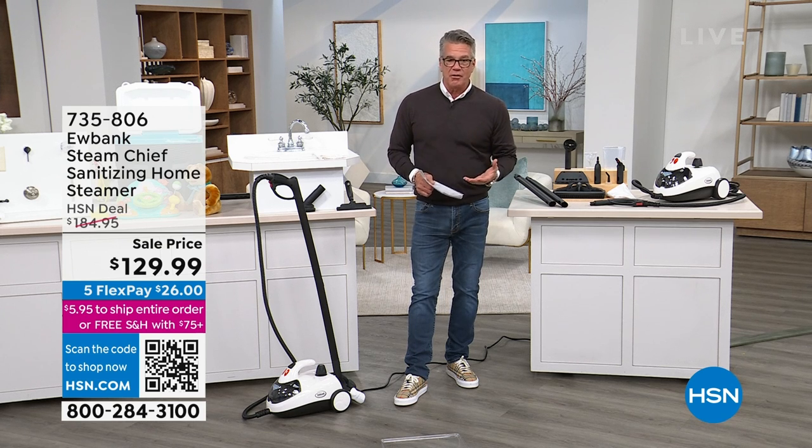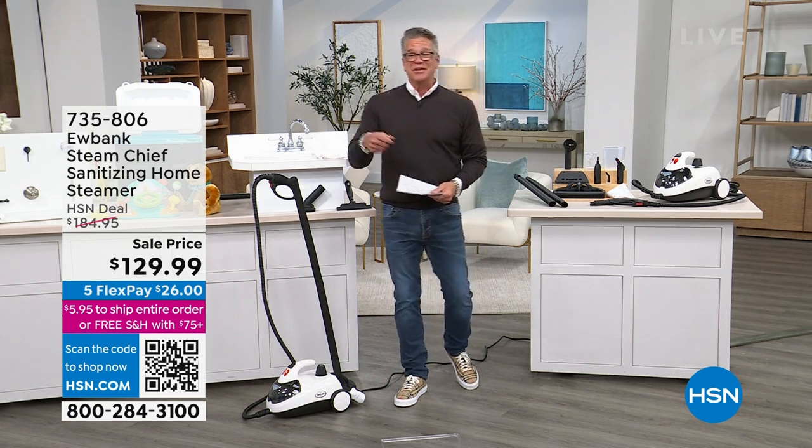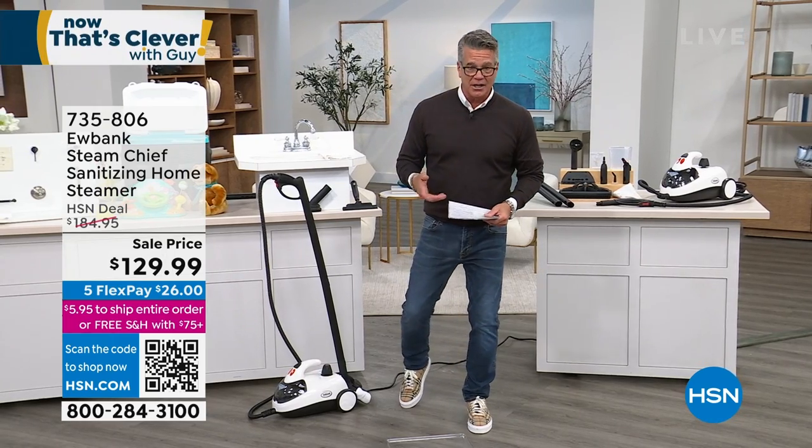If I want to get something, I want to get something that's powerful. If I want to clean something, I want to get the most steam. I don't want to have to refill it every 10 minutes because it runs out of water.